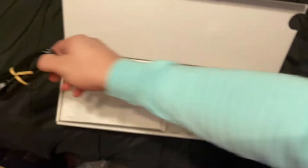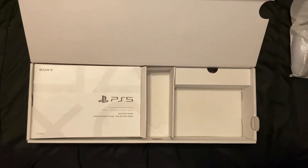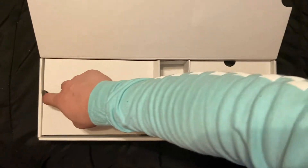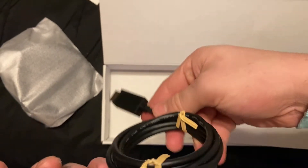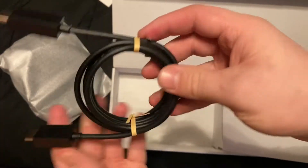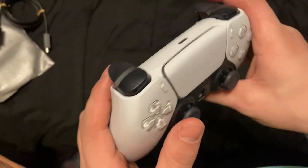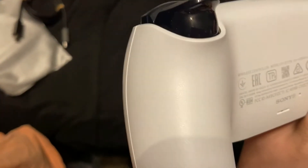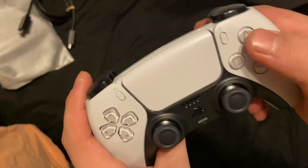Power cord, just a bunch of booklets, another compartment — oh, it's a stand. That's nice. And an HDMI cord. Hopefully this does do 4K, we'll find out. Oh, this baby feels nice. It has some texture on it — you guys can't really see because I don't have that good of a camera — but that is the shapes of the PlayStation: circle, triangle, square.